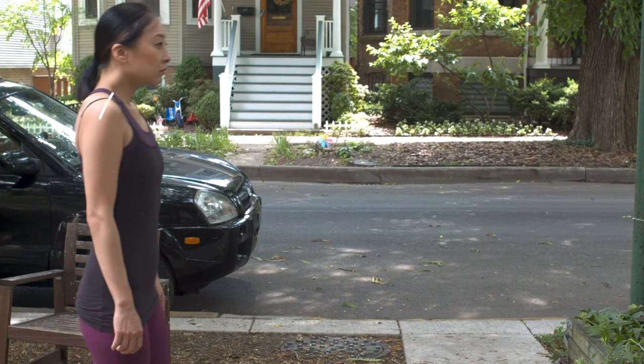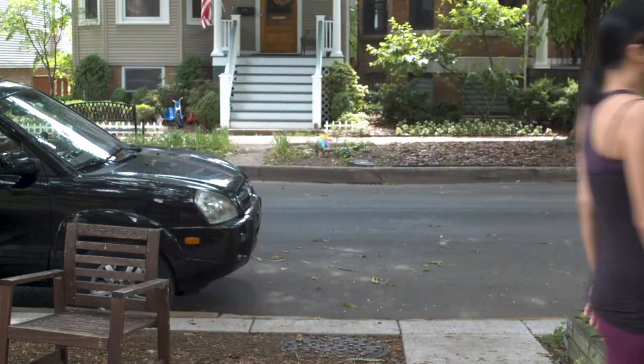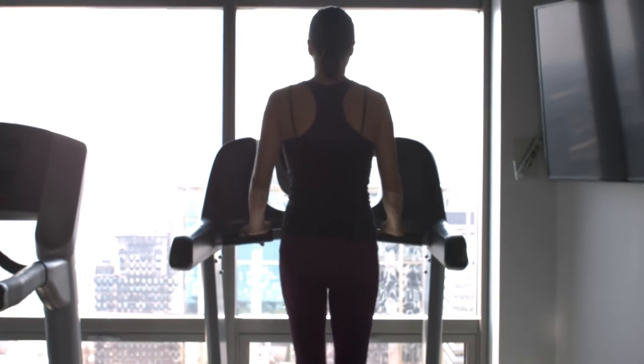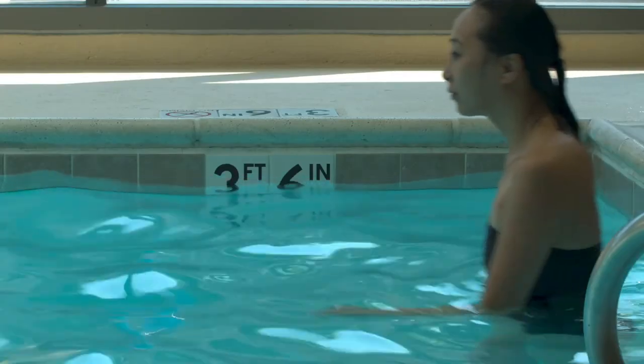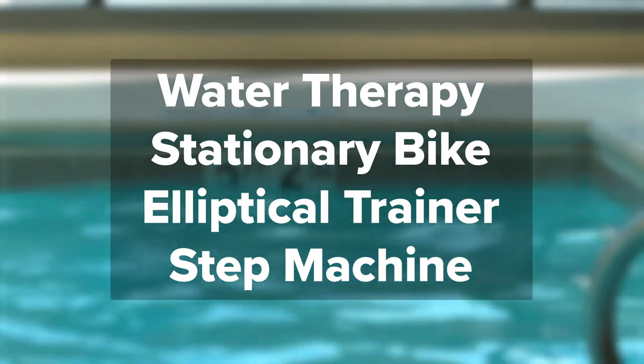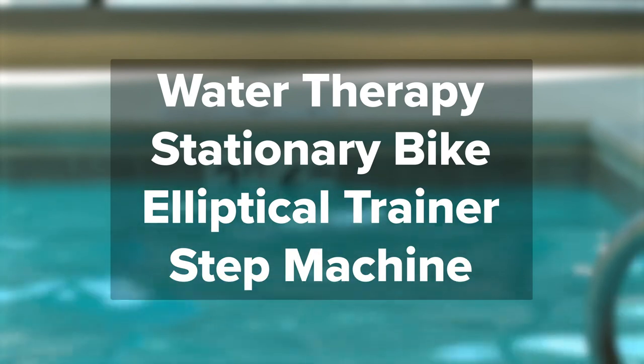Take deep breaths and keep a comfortable pace. Otherwise, you'll find it challenging to engage your abdominal muscles for your entire walk. If walking isn't for you, try one of these low-impact aerobic exercise options: water therapy, stationary bike, elliptical trainer, or step machine.